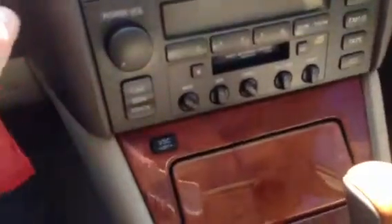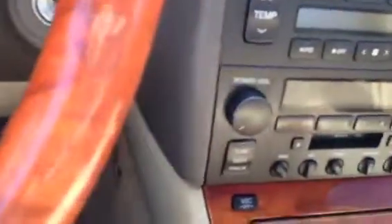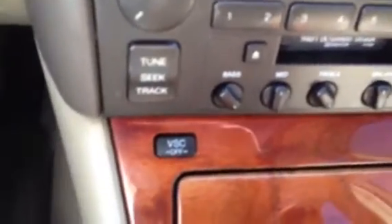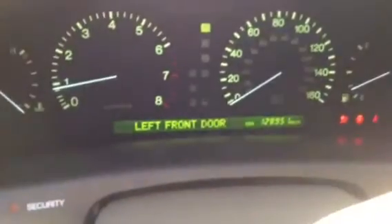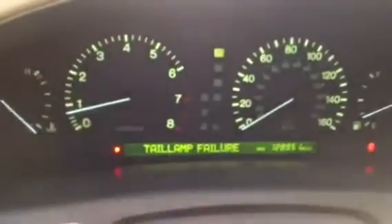Crank it on up here. You can see they're a little ahead of their time — they got vehicle stability control on this vehicle, which helps prevent many accidents. Cranks up real nice. You got 128,951 on the odometer to be exact. You can see your indicator that the left door was open.